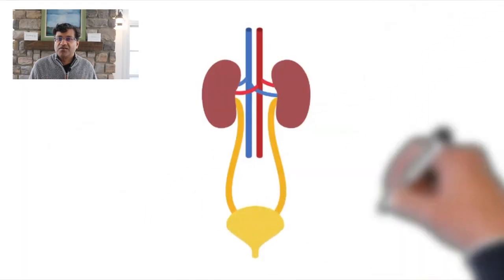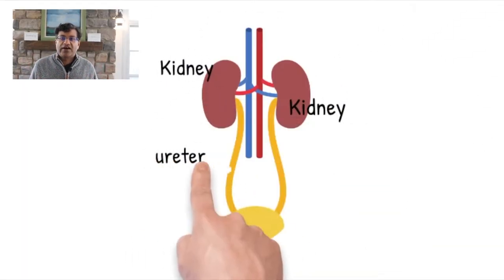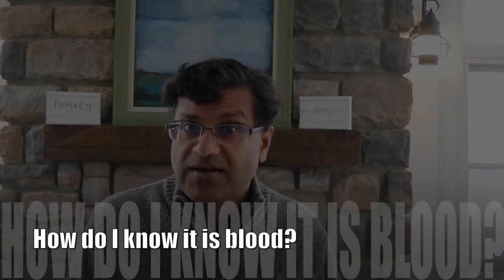Where is this blood coming from? Blood in the urine can come from the kidneys, where your urine is made, or anywhere in the urinary tract, which includes the ureter, bladder, and urethra. Your pee is usually a pale yellow color. If there's blood in it, your pee turns pinkish, brown, or even red, and this is pretty easy to see with your own eyes. Other times, your doctor might say that you have blood in your urine on a lab test, although you can't see this with your naked eye.